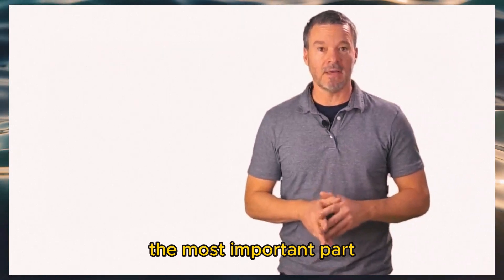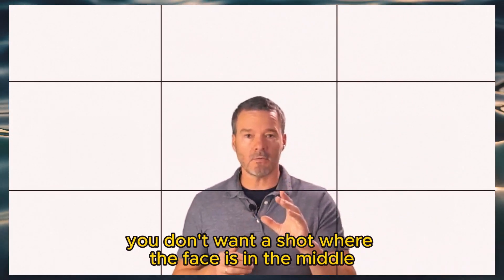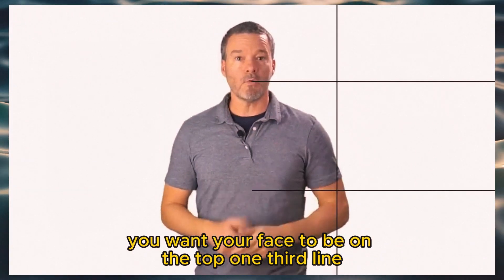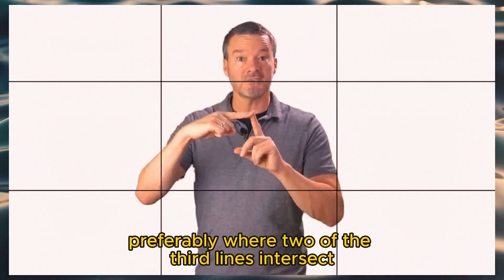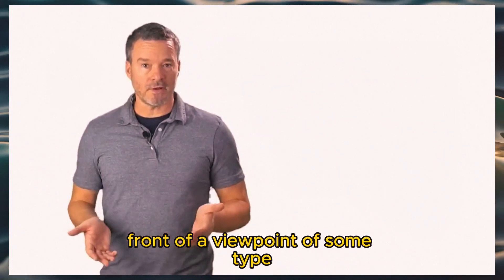The most important part: do not place your face in the middle of the photo. You don't want a shot where the face is in the middle and the second half of the photo is sky. You want your face to be on the top one-third line, preferably where two of the third lines intersect. This can be on the left or the right in front of a viewpoint of some type.